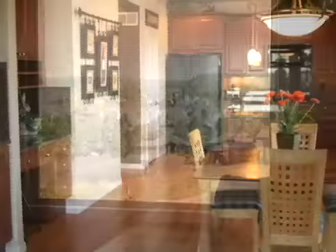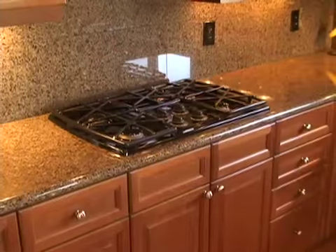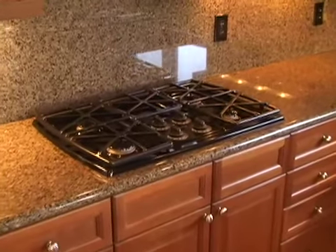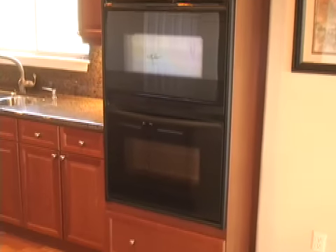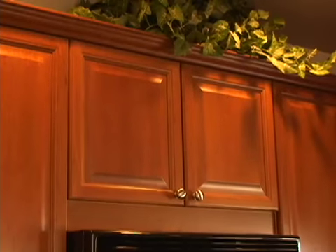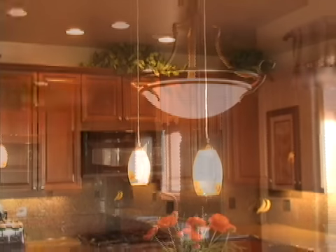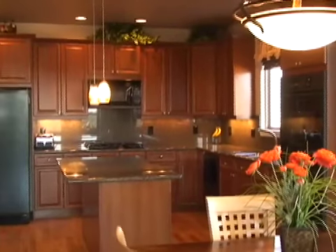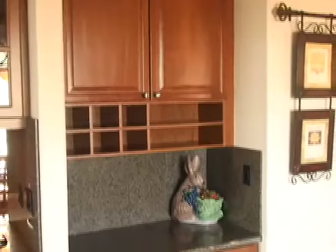The gourmet kitchen is fully appointed with a five-burner gas cooktop, dishwasher, microwave, and a self-cleaning double oven, all finished in black. This kitchen also sports custom cabinets and slab granite counters with beautiful pendant lighting hanging over the work island.